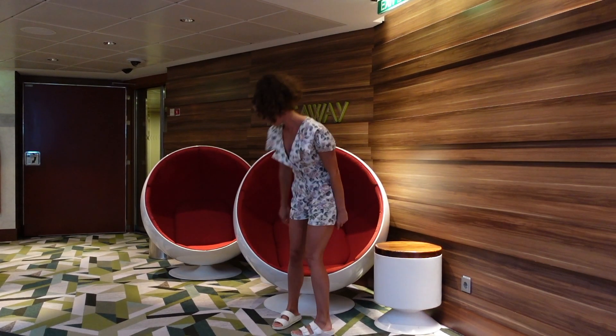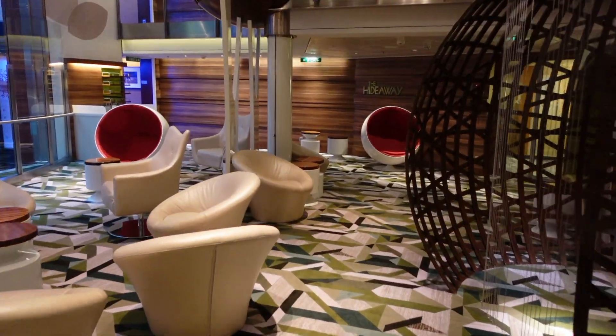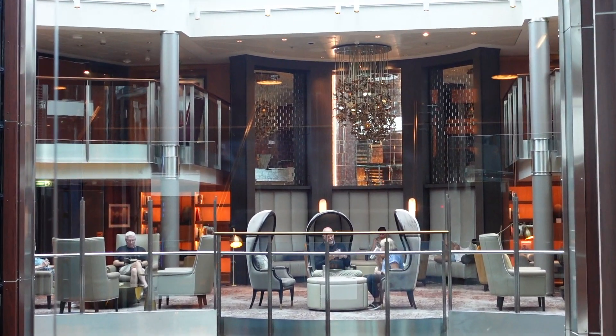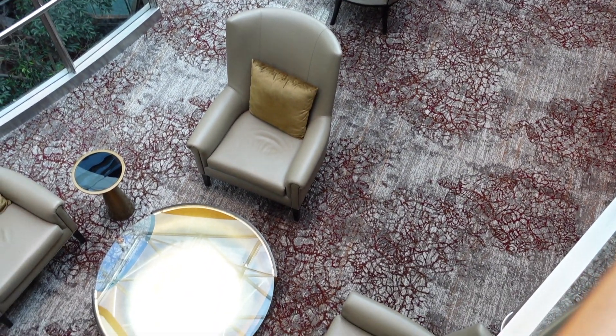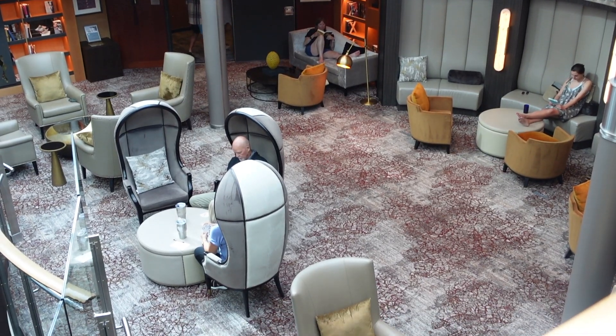Here we are on deck 7 to check out the Hideaway. As the name suggests, it's the perfect place to come and hide away — play cards, read a book, or do some video editing. Heading up to deck 8 there are nest-type seats that are perfect to get away from everything. The library is also a great place to sit and read a book. I don't think there are strict rules about being quiet, but that's kind of implied. There are also seats accessible on deck 11 on either side.